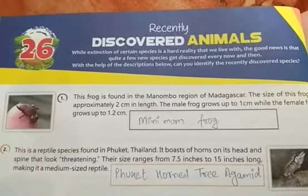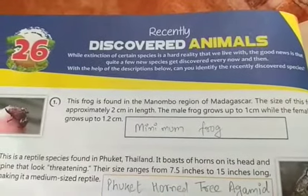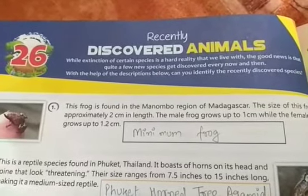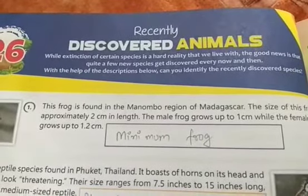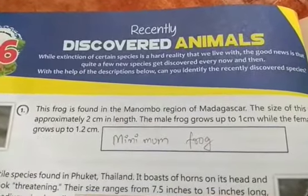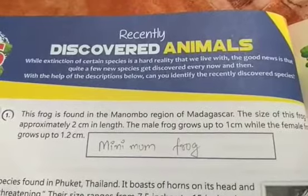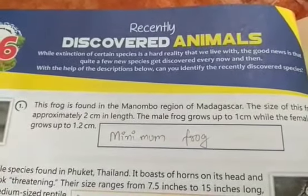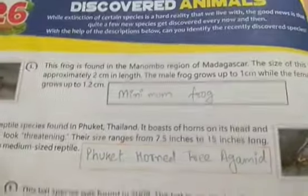Good morning students. In this chapter, Chapter 26, we will see some newly discovered organisms. While extinction of certain species is a hard reality that we live with, the good news is that quite a few new species get discovered every now and then. So with the help of the description below, can you identify the recently discovered species?